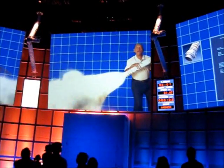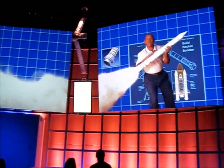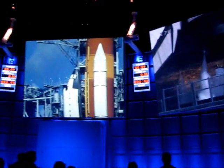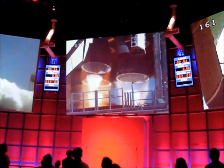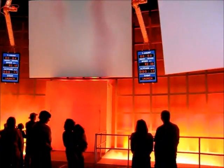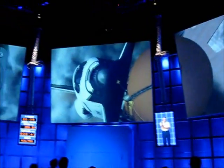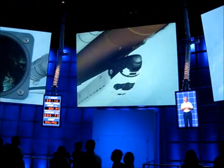The SRBs ignite when the countdown gets to zero — and believe me, you'll know it. Once you fire the SRBs, you can't turn them off, so you're going somewhere. You better just hope it's up. Seven, six, five, four, three, two, one — and liftoff! Once you clear the tower, you're going to roll into a heads-down position, but with all the acceleration pushing you back in your seat, you probably won't even feel like you're rolling.